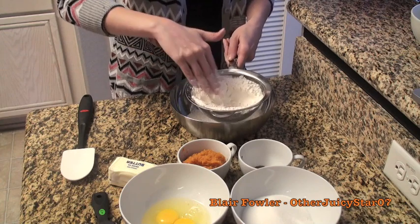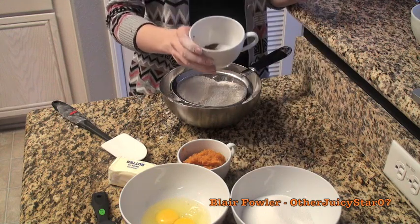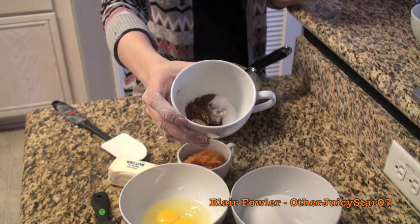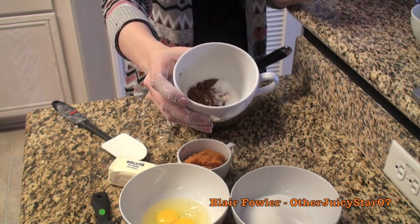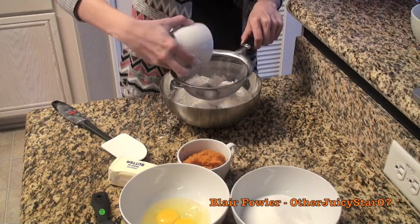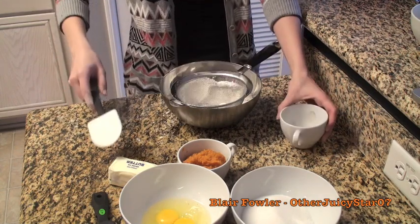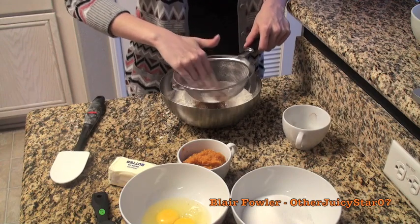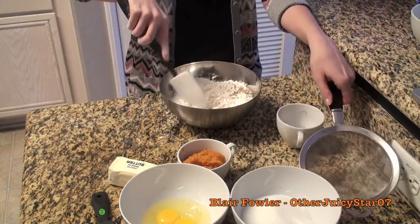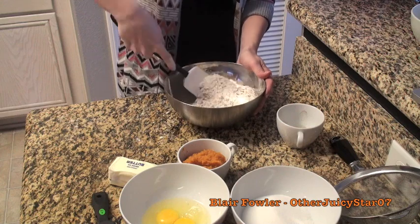Once the flour is sifted through, add into the sifter: one teaspoon of baking soda, one teaspoon of ground cinnamon, a fourth teaspoon of ground ginger, a fourth teaspoon of ground cloves, and half a teaspoon of salt. Pour all of that in and press it through as well, then mix everything together so the spices are evenly distributed through the flour.